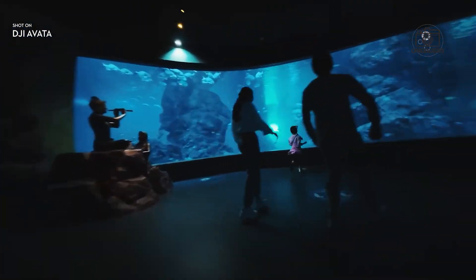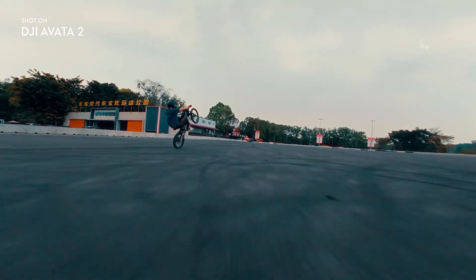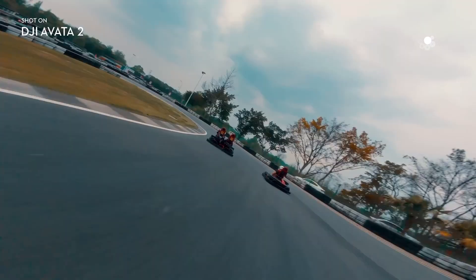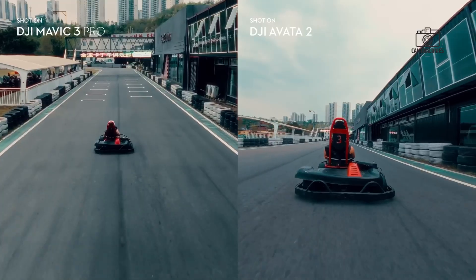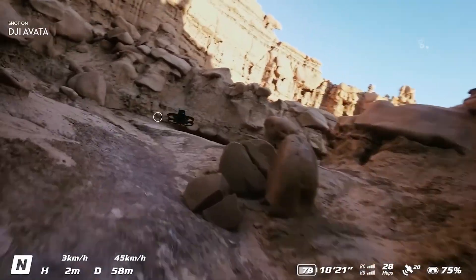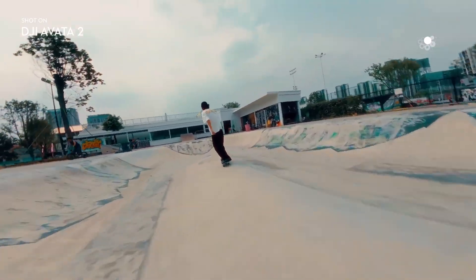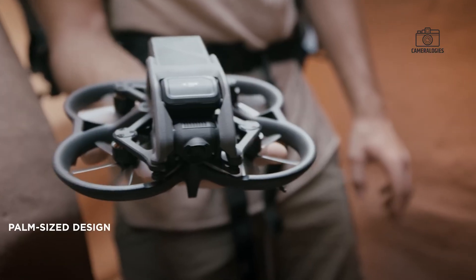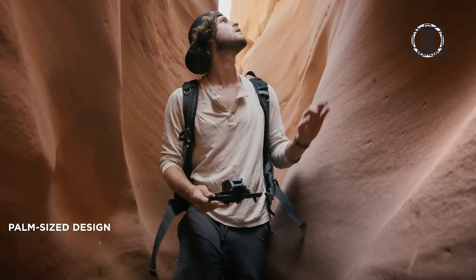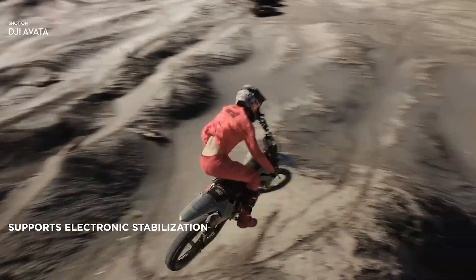Software and stabilization improvements are also expected. RockSteady 3.0 and Horizon Steady modes, already praised in previous models, are rumored to be refined further for sharper and more cinematic results. These upgrades, combined with the improved camera and hardware, suggest DJI is aiming for a drone capable of delivering professional-level footage without sacrificing ease of use.